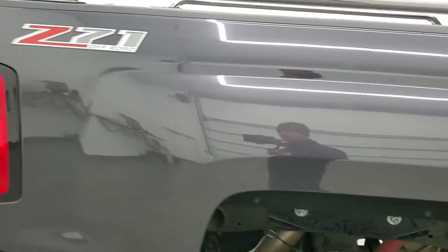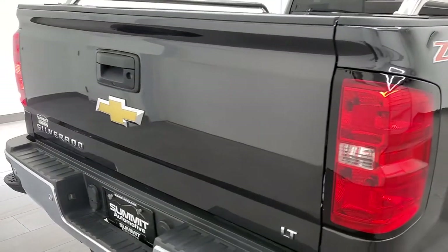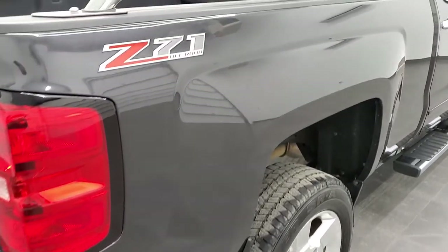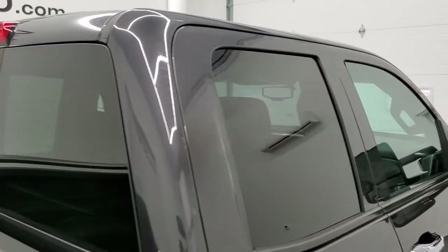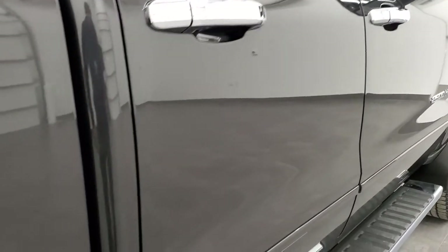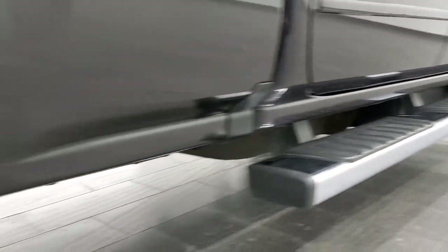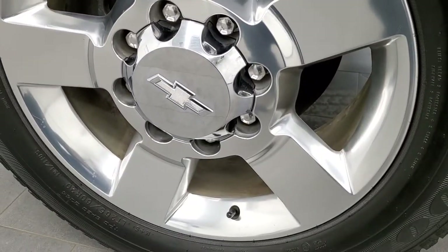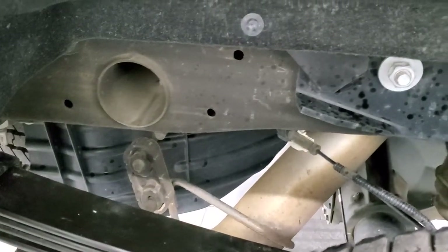We take these HD videos so if you are far away or even close by and just cannot make the trip down, but you're still interested in purchasing the vehicle, you can see the truck, hear the truck, and have confidence in the vehicle before you even get here. So when you do get here there are absolutely no surprises and you can make a smart and informed buying decision from wherever you're at. Rims are in excellent shape and the back tires have just as much tread as the front tires.